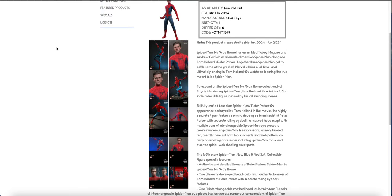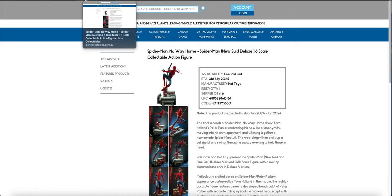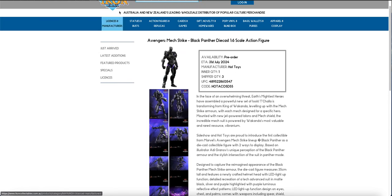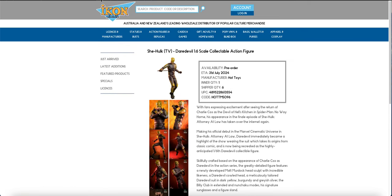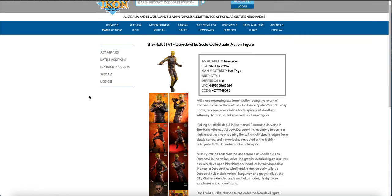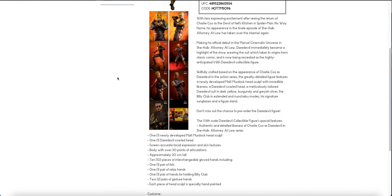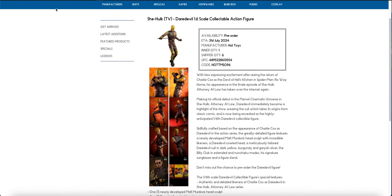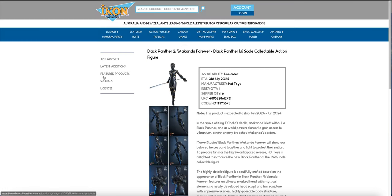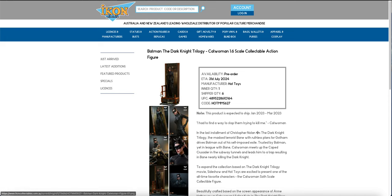The No Way Home new suit from the very end of the film is in. The weird die-cast black pants mech thing is in, as is Daredevil. I did jump on Daredevil because the pre-order price is amazing compared to prices we've seen, and we do get this sculpt - holy shit - so I'm excited, I had to order him. Shuri is in again and looks pretty nice.